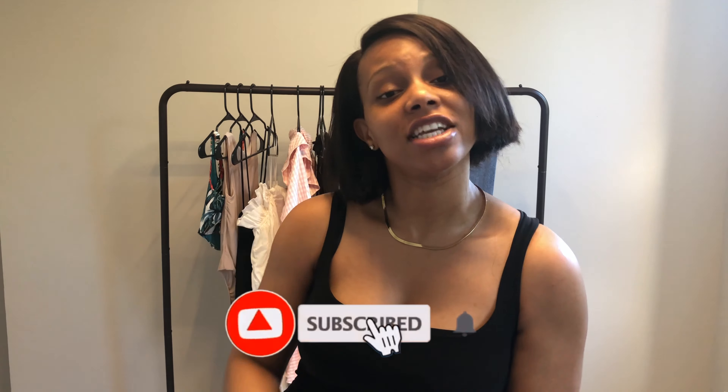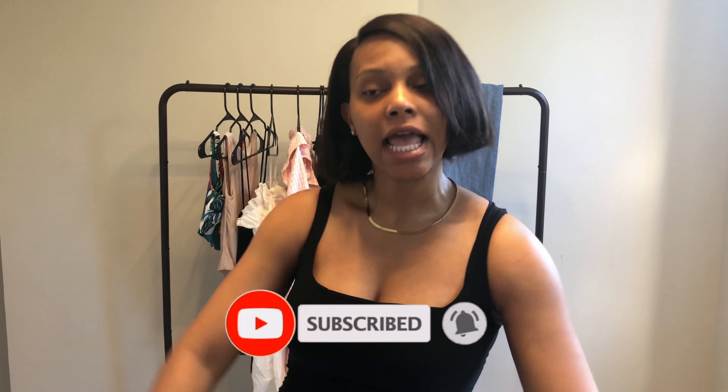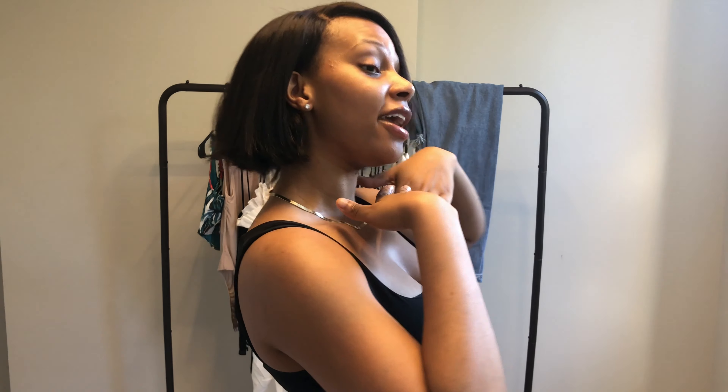Hello everyone, welcome back to my channel 'Be the Source.' My name is Bianca. If you're new here, welcome — don't forget to hit that subscribe button and the notification bell to know when I post new videos. As you can tell, I am sporting a new hairdo. I decided to cut my hair. I've never really been a big fan of short hair, but I've never really had it, so I thought why not.